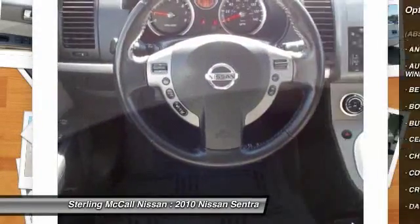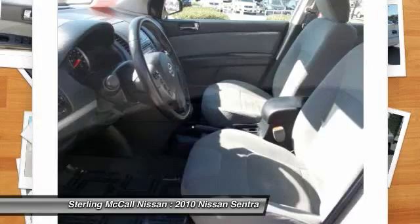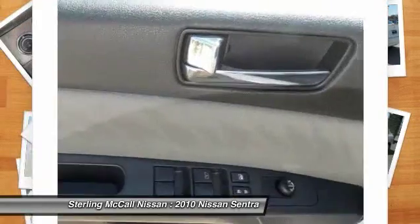Front cruise control, fog lamps, bucket seats, child safety locks, power door locks. Come take a test ride today.